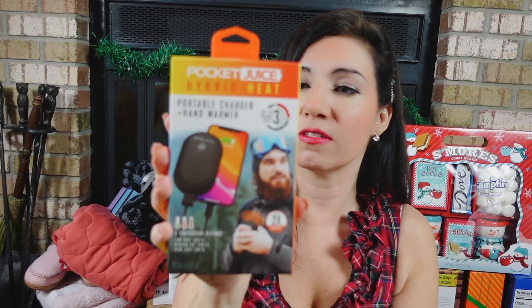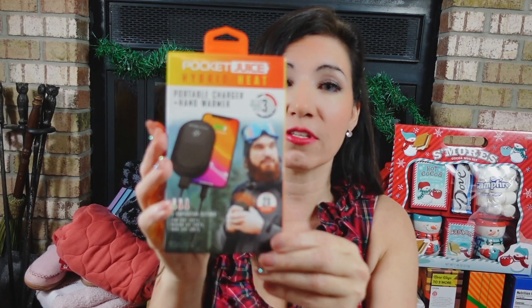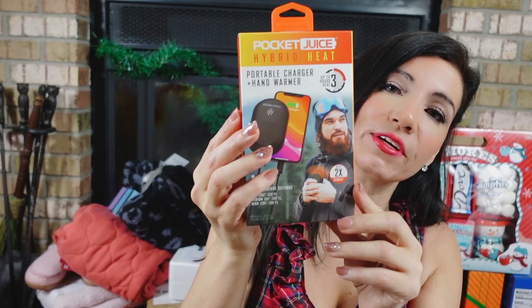I think these are perfect gifts for anyone that lives in a cold weather climate. I'm here in New Jersey — when I'm bringing my kids to school in the morning heating my car up, this is going to be perfect. It also charges your phone. These were $19.99 and are now on sale for $9.99, 50% off right now.